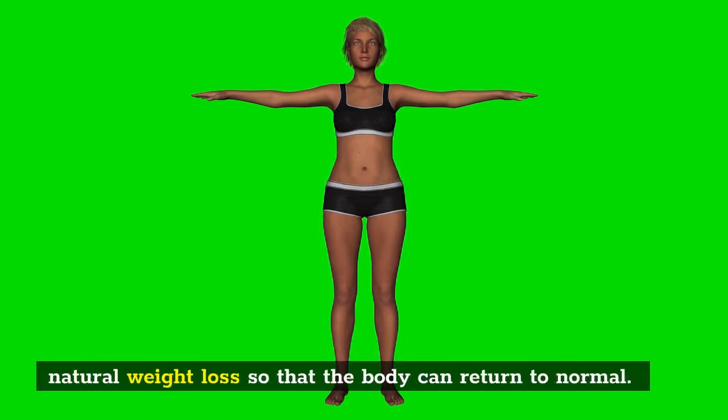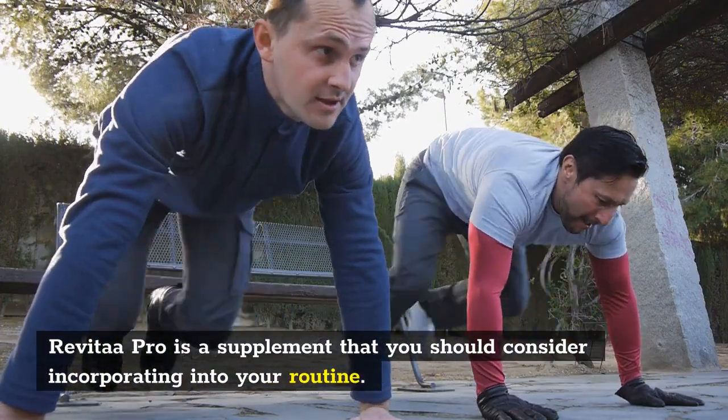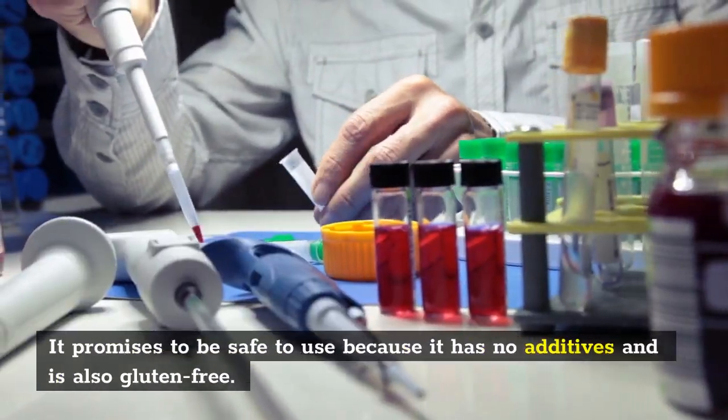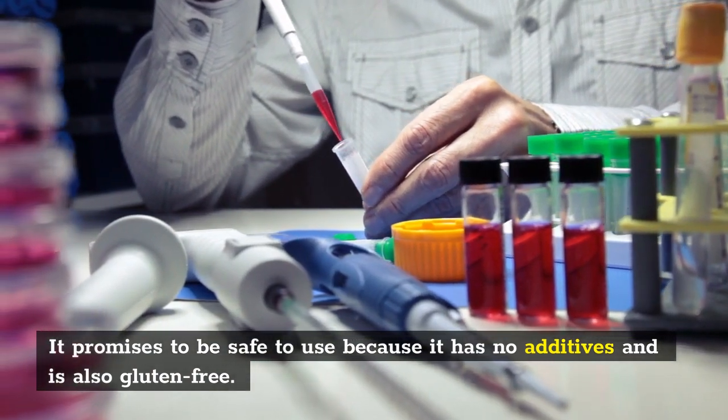Revitar Pro is a supplement that you should consider incorporating into your routine. It promises to be safe to use because it has no additives and is also gluten-free. The Revitar Pro formula also contains no stimulants or harmful substances.